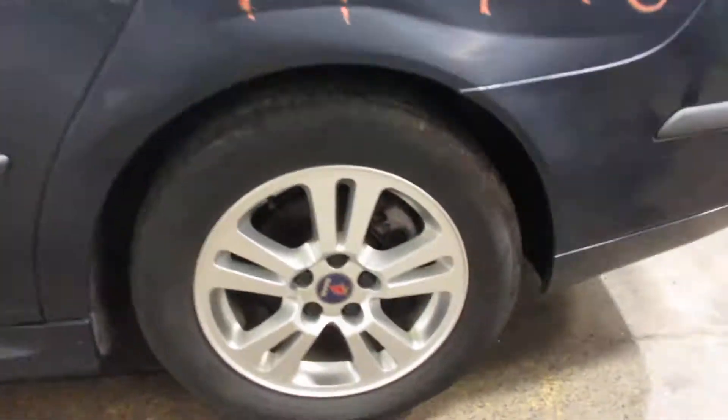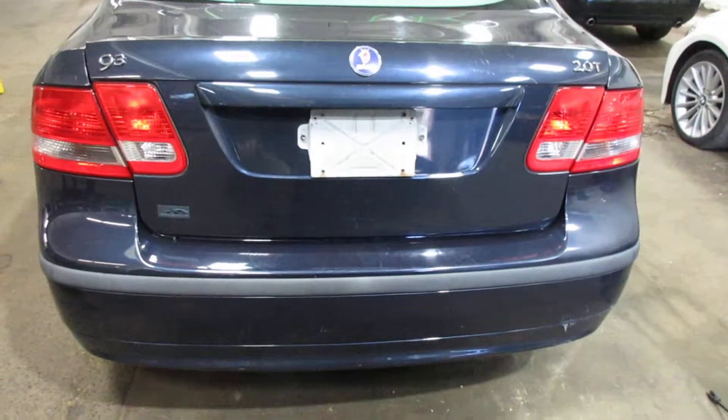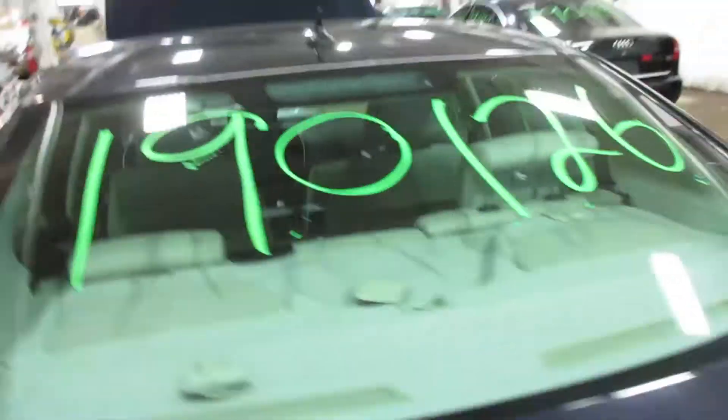Got some pretty nice parts for this vehicle here: nice wheels, nice rear bumper, deck lid, tail lights, and some nice passenger side parts as well. This vehicle does not have a sunroof.